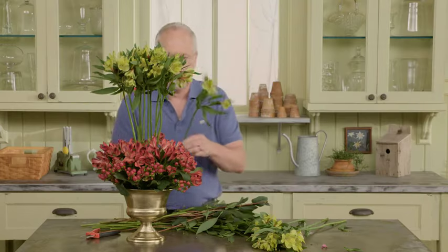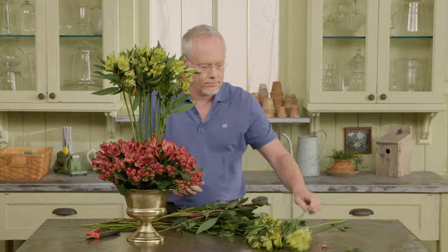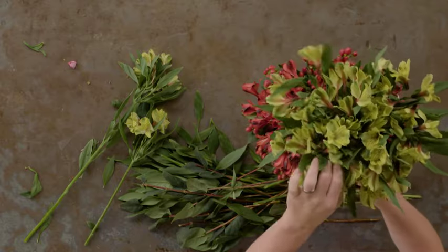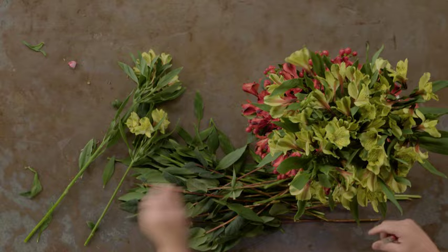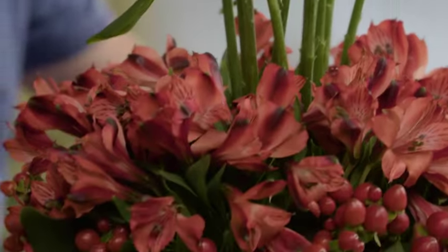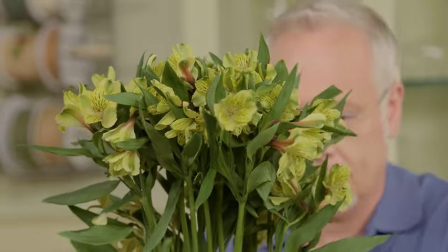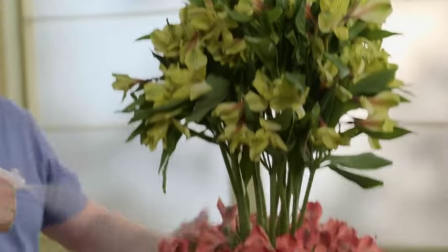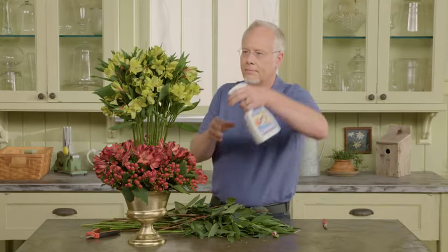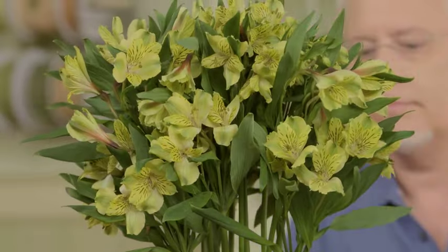I want to make sure that the top of my topiary is in proportion to the bottom of the container, so I'll add a few more stems of Shakira around the base to tighten that up and increase the volume of the top. Our final step is to coat with Chrysal Professional Glory to ensure that these beautiful Alstroemeria last as long as they possibly can.